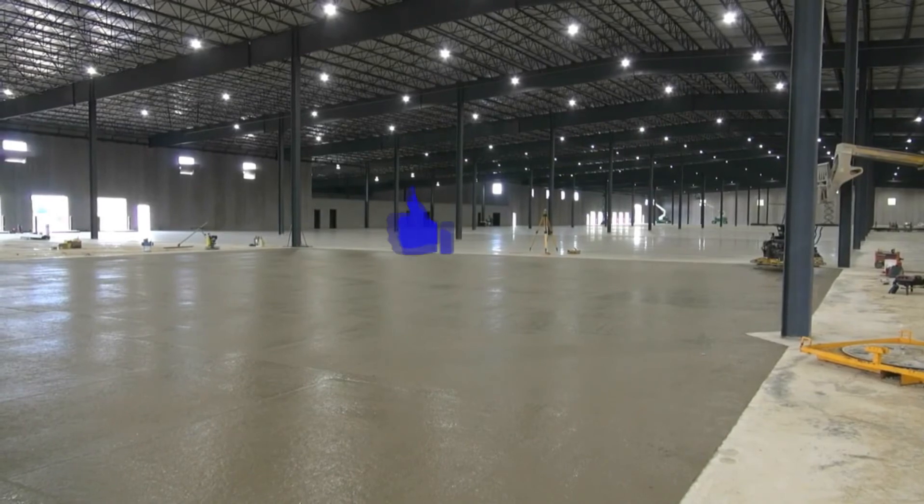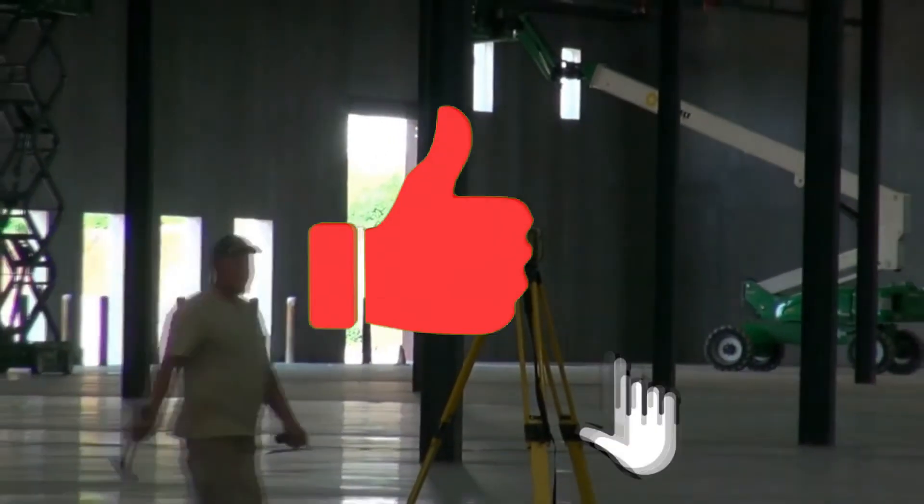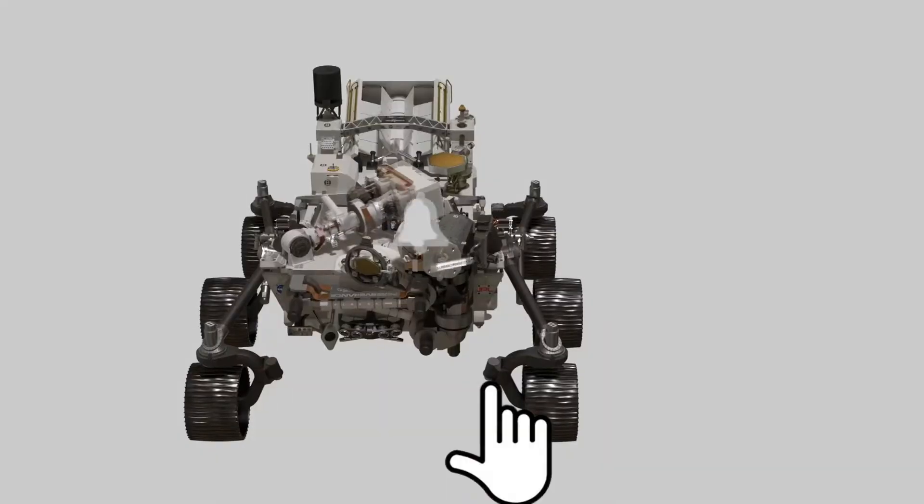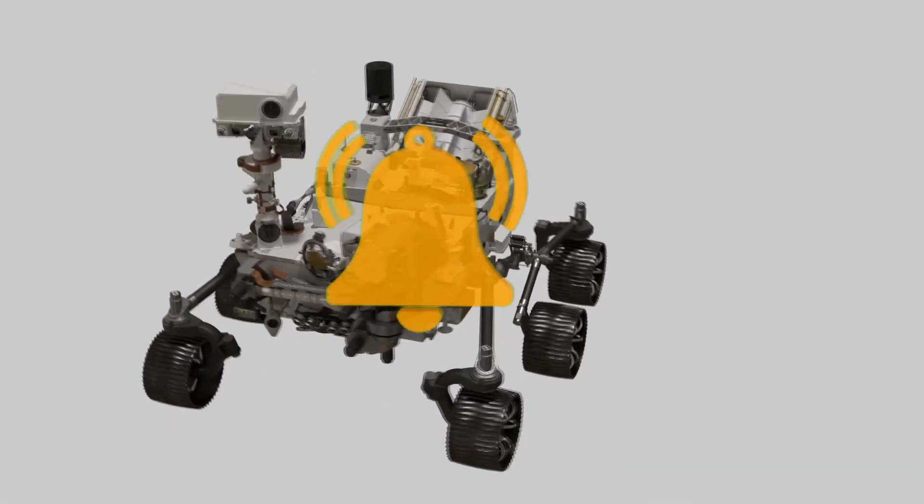In this video, you have seen incredible machines that would make work easier, better, and more accurate. As much as these machines are amazing, more are still to come.